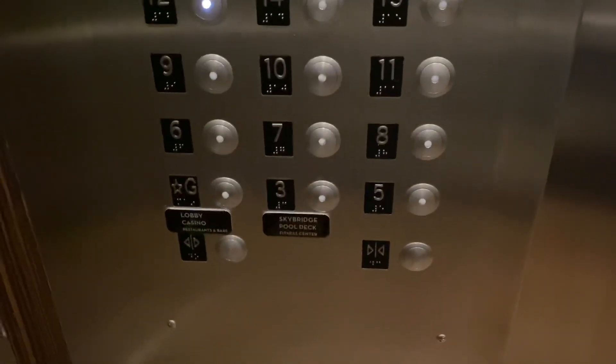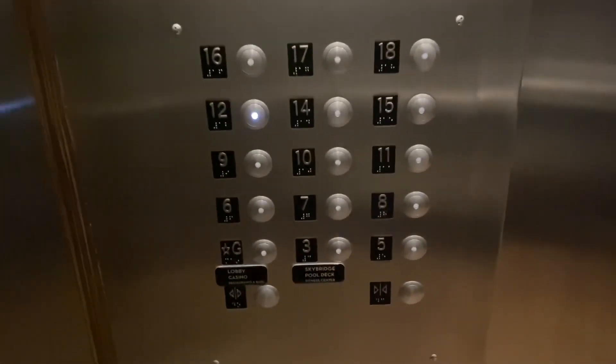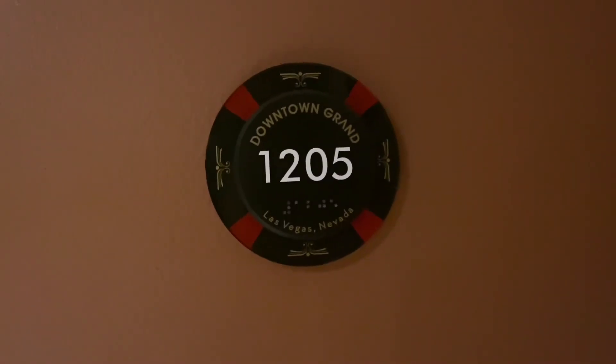There is no 13th floor, 2nd floor, or 5th floor — just so you know. We were on the 12th floor and here is our room.